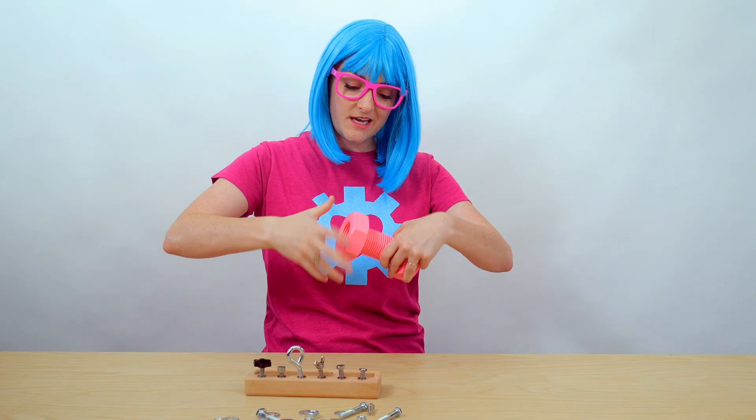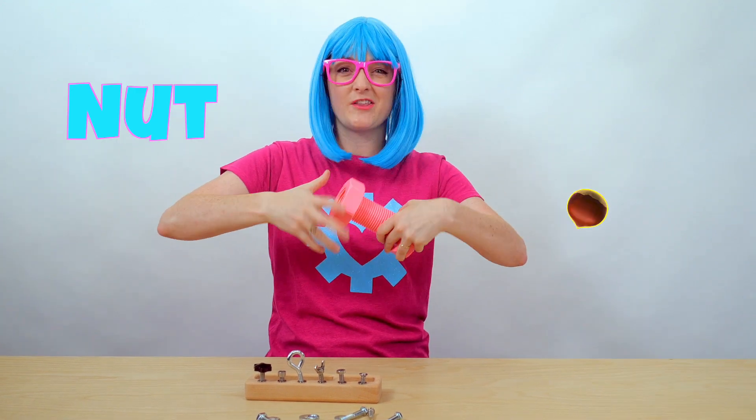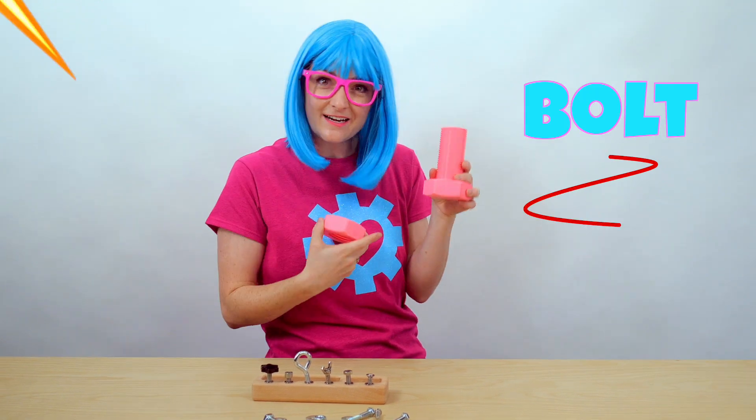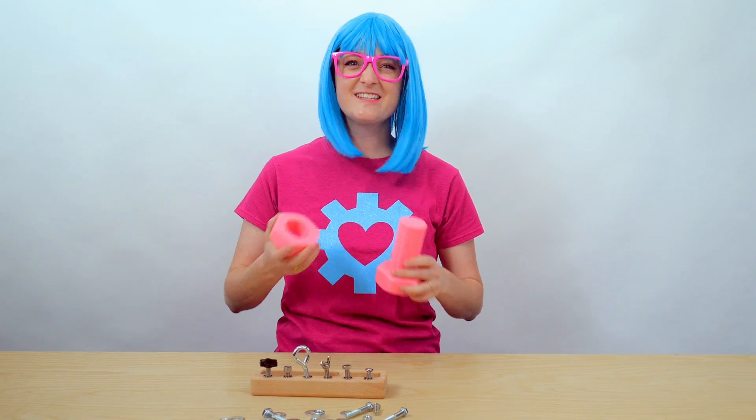I have another trick about fasteners. Lots of people get confused between which is a nut and which is a bolt. Here's my trick to remember: this is a nut — you can remember it because it's small like a nut on a tree. And this one is a bolt — it's long like a lightning bolt. Now you can always remember which one's which. Good job!